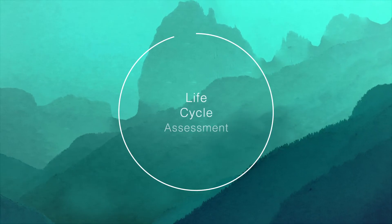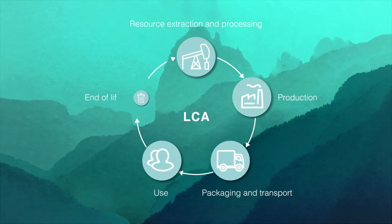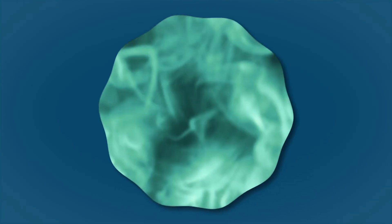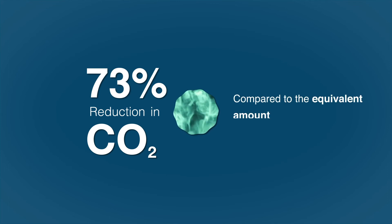As revealed by the Life Cycle Assessment, which analyses the environmental impact of a product over its life cycle, the CO2 emissions produced by D-Planet solid cosmetics are 73% less than the traditional liquid version.